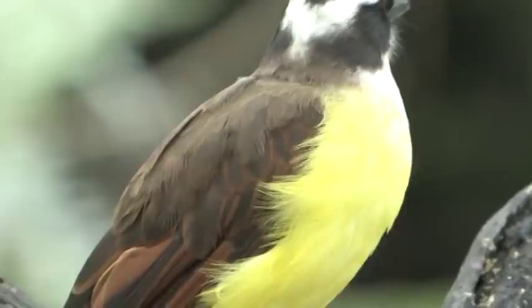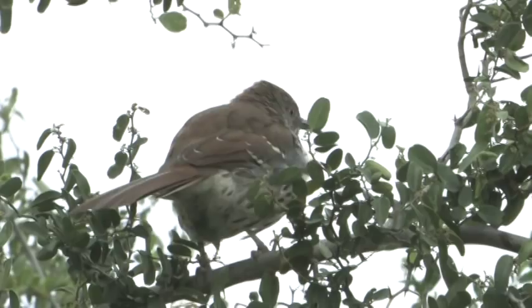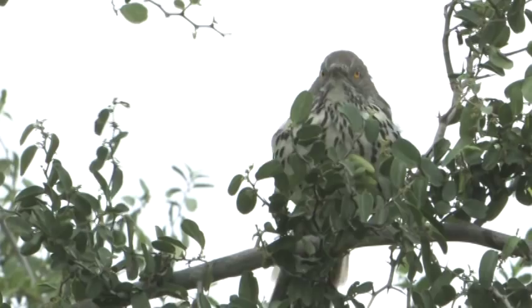We've got the long-billed thrasher here. Look at that beautiful blotching on the breast — what a pretty bird. Notice those nice rusty upper parts and the heavy streaking underneath. It's not as rich brown as the brown thrasher, but what a beautiful bird. Another one of the birds you have to come here to see.